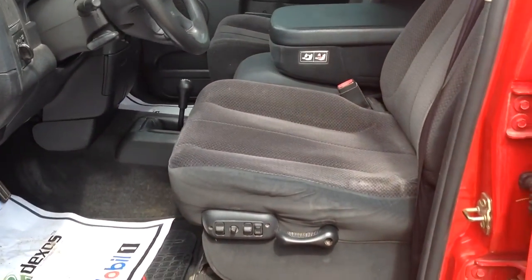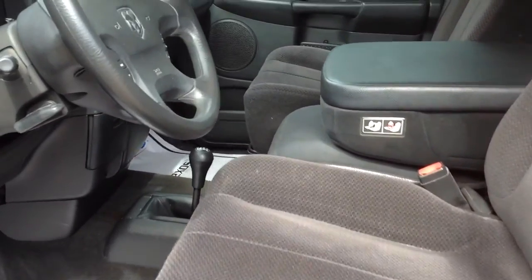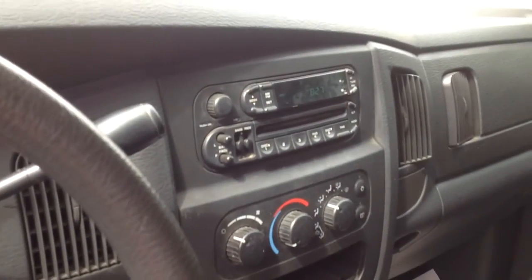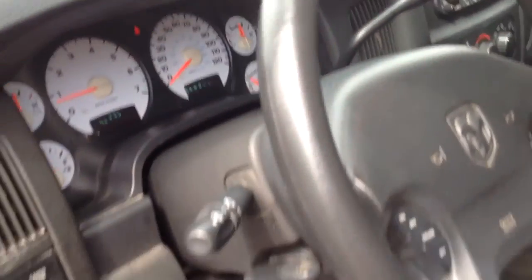Power driver seat. It's got cloth with your bench seat. Cruise control. Your four-wheel drive. Radio, air. Everything works good on this.